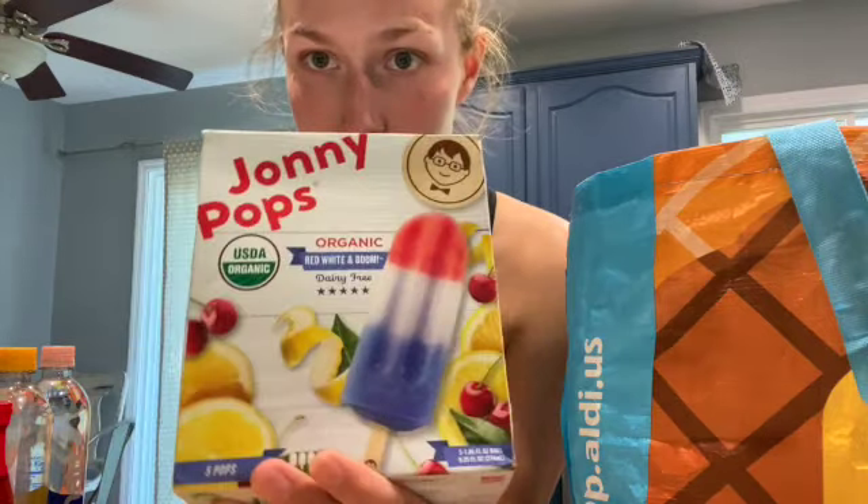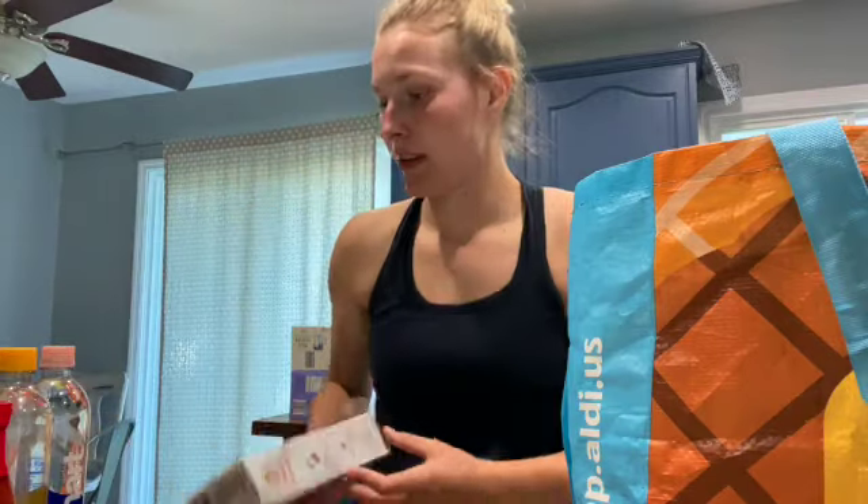Oh my gosh, look at how cute these are — let me show you the front. They're called Johnny Pops. First of all, dairy-free — love that for me. And they're organic. One popsicle is only 50 calories; it's basically water with a little bit of sugar and natural cherry flavors. They're like five bucks for a pack of three. And they're red, white, and blue — gotta love it.